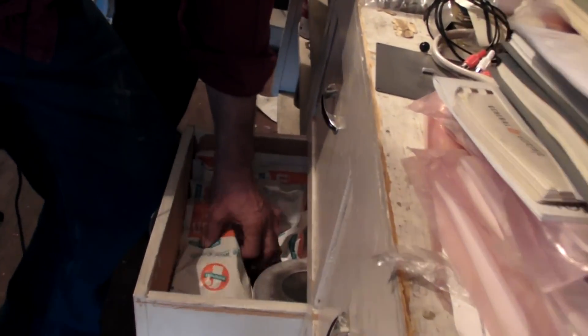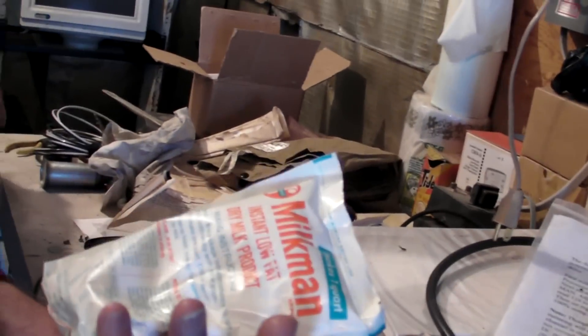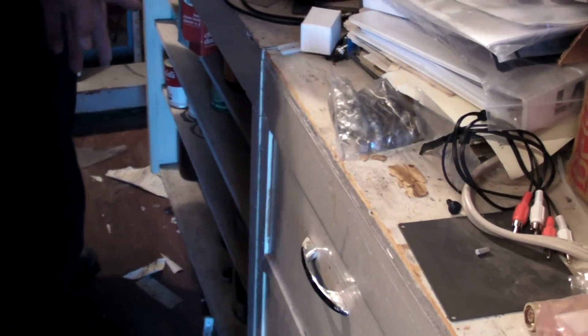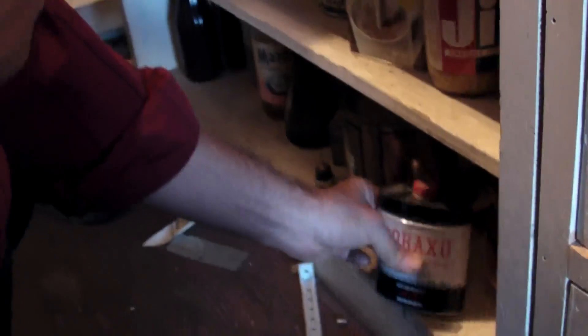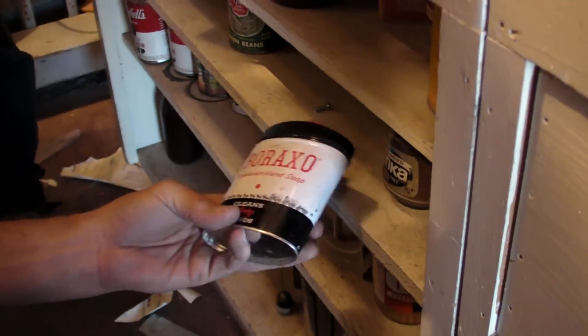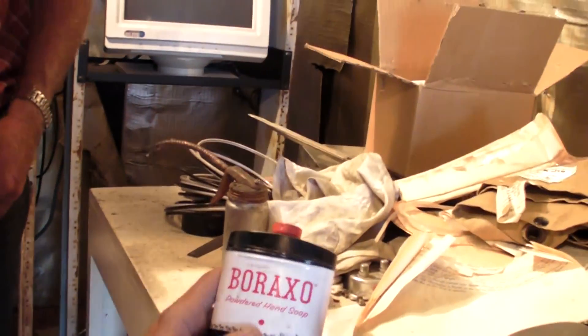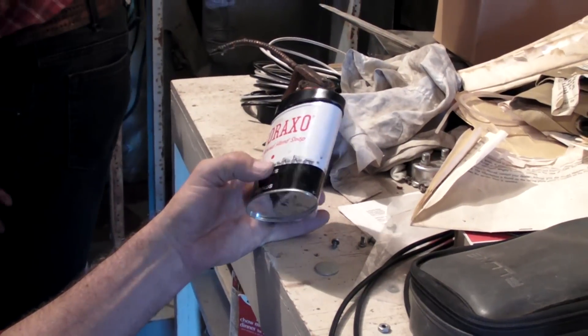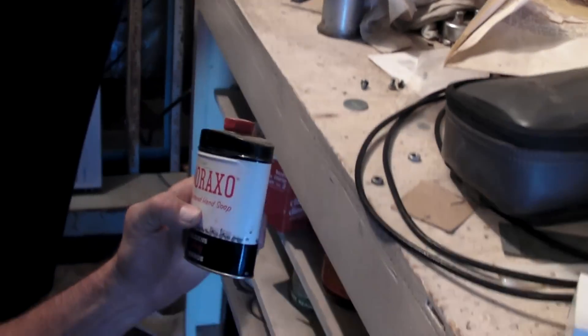Look at this — here's some dry milk. This stuff has got to have been in here for 25 years. I don't even think they make it anymore. Now look under here, this is where all the real good stuff is. Check this out — 20 Mule Team Borax. Almost fell over there. Look at that. That's been around a while.